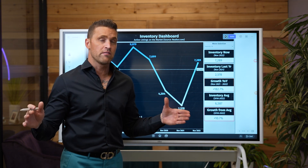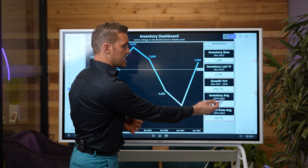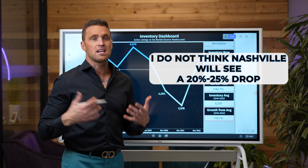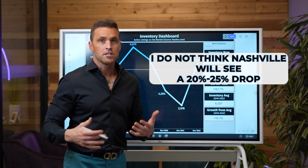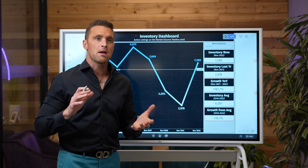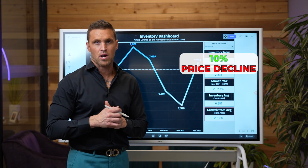We still have a surplus of inventory and buyer demand is significantly down from that six-year period. But I do not think Nashville is going to see a 20 to 25% drop like I could see Austin having. I think it's probably going to be about another 10% in price declines.